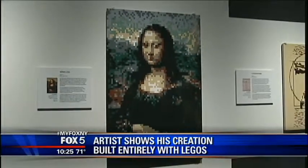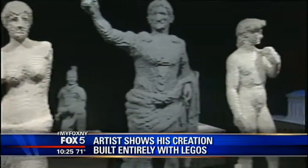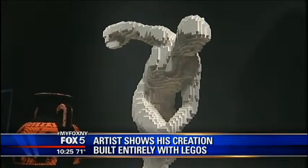I've done some replicas of some very famous works of art. You'll see replicas of the Mona Lisa, of Rembrandt, even statues like Venus de Milo. I wanted to recreate them life-size, but out of Lego.